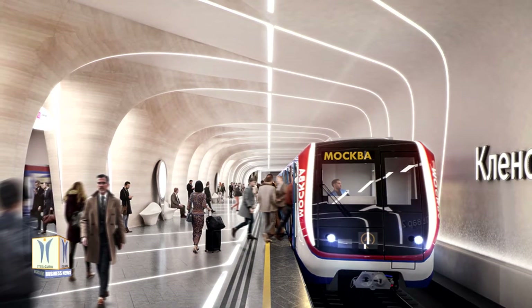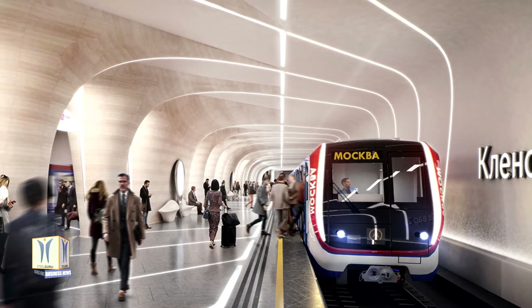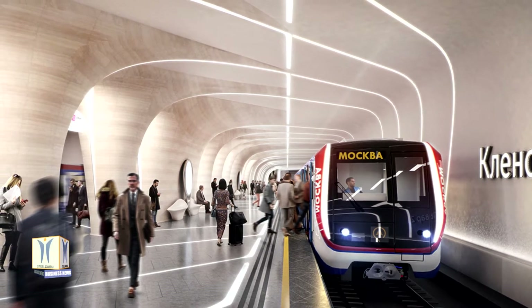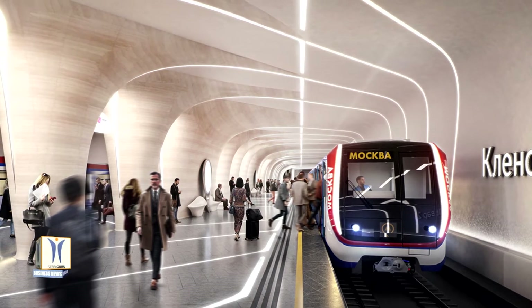Providing intuitive navigation throughout, the design incorporates new innovations in lighting and passenger information systems to define the next generation of stations on Moscow's renowned metro system.